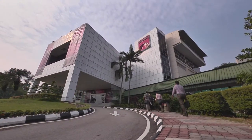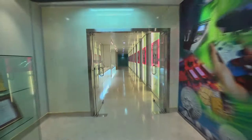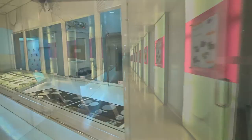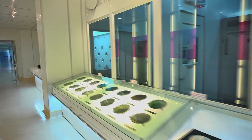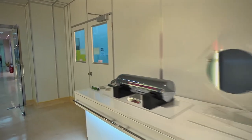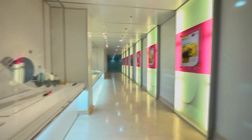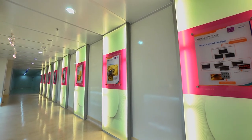MIMOS Berhad offers failure analysis and wafer testing services — the first service of its kind offered to the Malaysian electrical and electronics (E&E) industries from an independent laboratory. Moving forward under the Economic Transformation Programme, MIMOS has been given the mandate to promote, provide and enhance shared failure analysis and wafer testing services within the E&E industries.